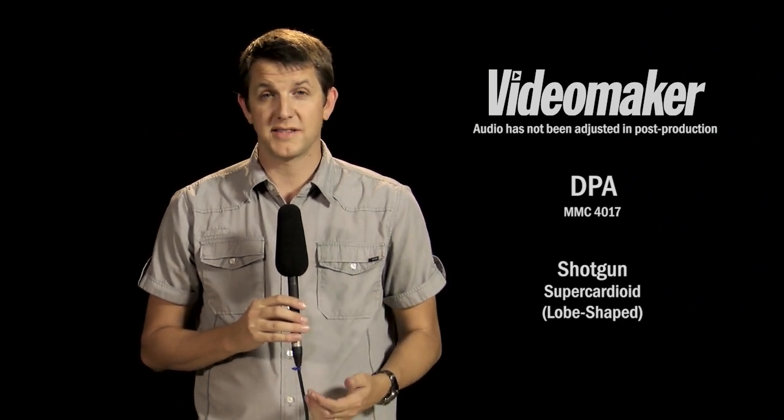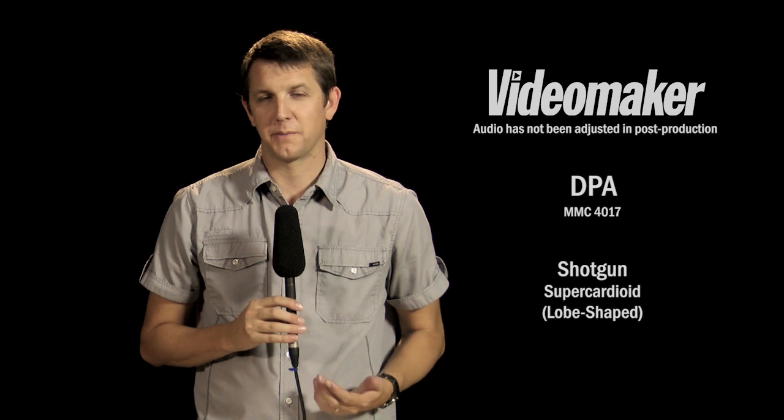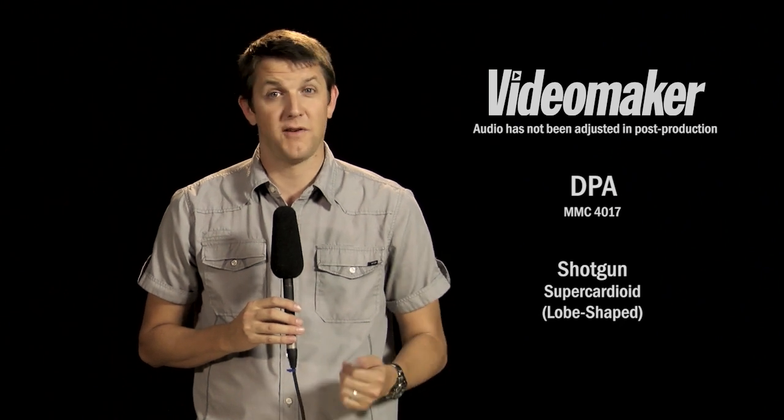Here's another shot using a different kind of shotgun microphone. This one has a little bit more of a narrow pickup pattern than the last one. This is the DPA MMC 4017. Again, we probably wouldn't use it like this under normal circumstances — they're sensitive to handling noise and that type of thing. But just for comparison purposes, this is what it sounds like.